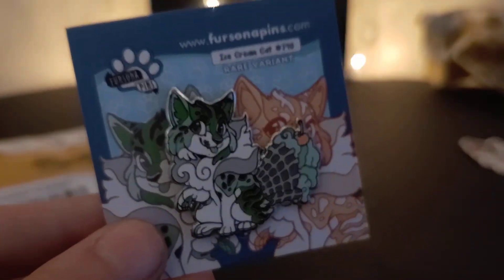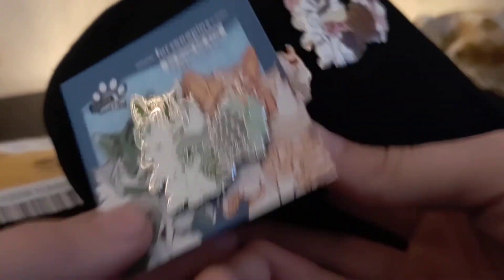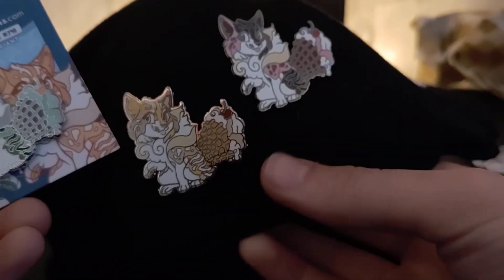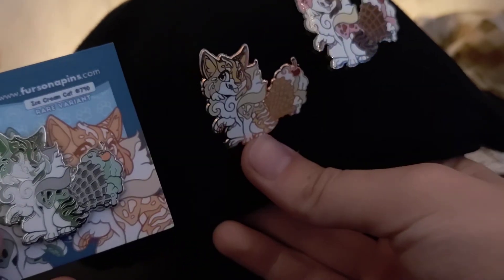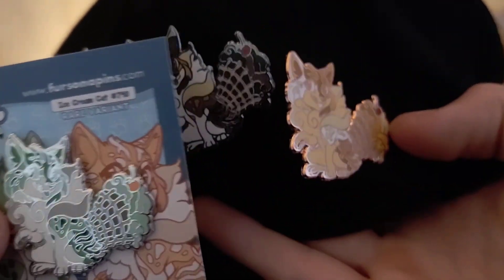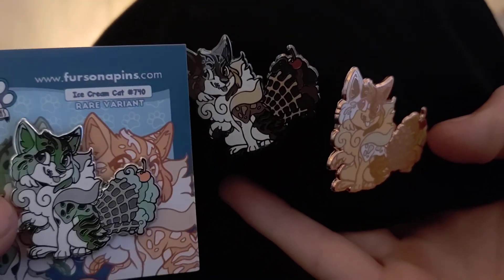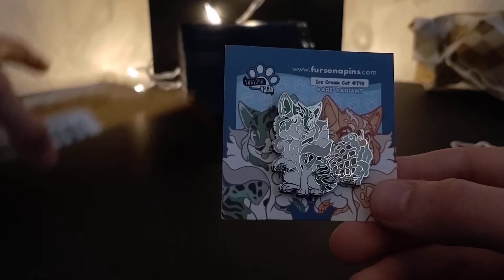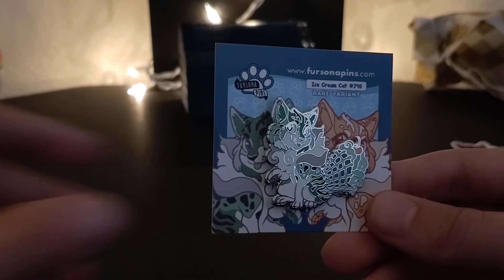I'll grab my cat hat to have a comparison to the other ice cream cat variants. There's the Meowpolitan vanilla which is rose gold, and the chocolate and caramel variants. Kestrel, I'm so happy — thank you. You didn't have to include all that for me, but thank you so much.